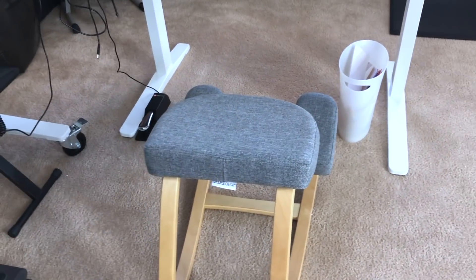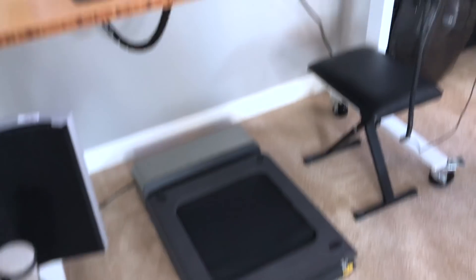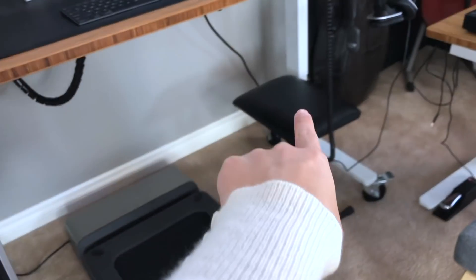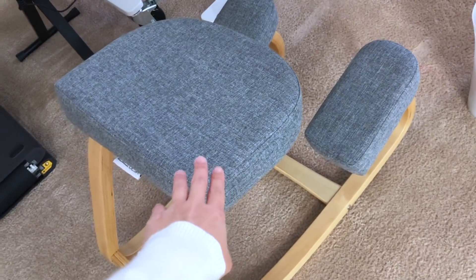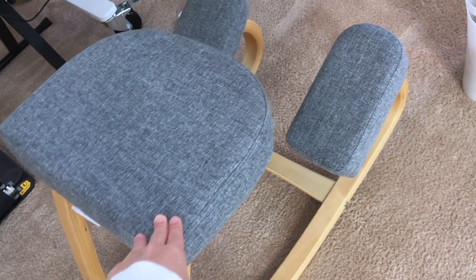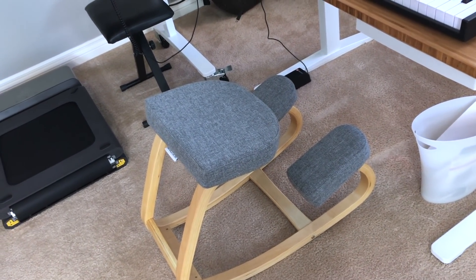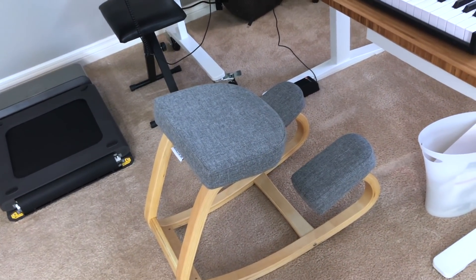This is a great chair — it's actually a kneeling chair, also from Uplift. I actually don't sit very often; for the most part I'm standing or walking on my treadmill when I'm working, unless I'm recording cello. But once in a while I might want an in-between position between sitting and standing. So this is a great rocking chair that allows you to kind of sit on your knees.